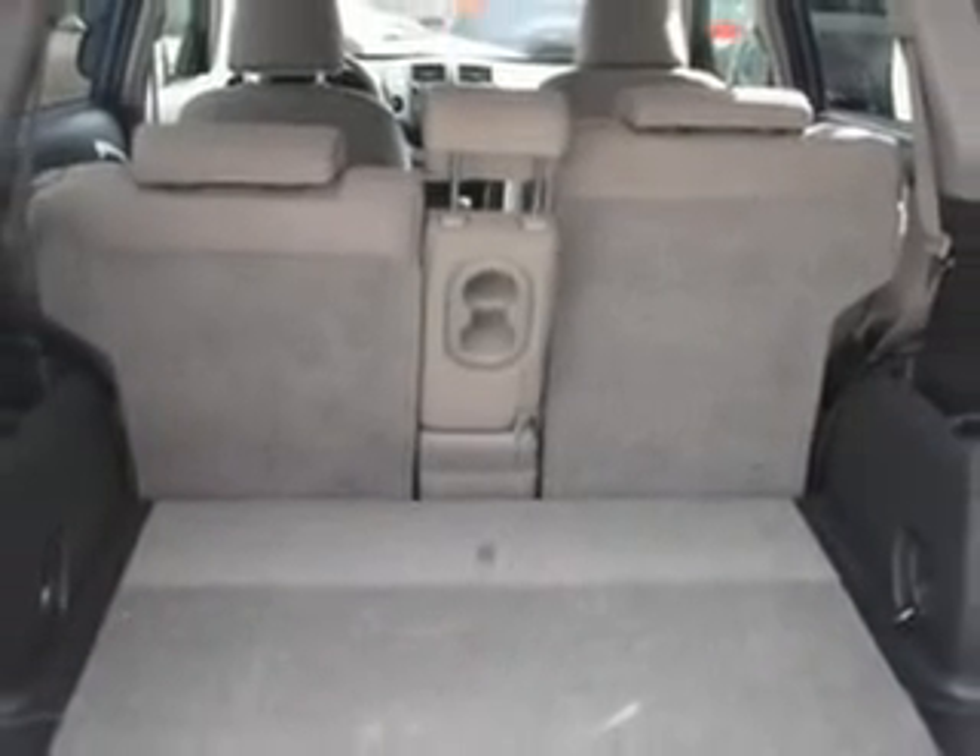Enjoy the drive, feel safe, and have peace of mind in this 2010 Toyota RAV4. See us at Johnston's Toyota today.